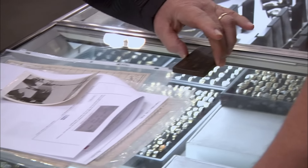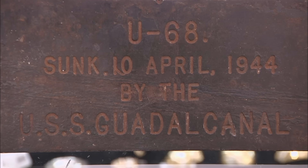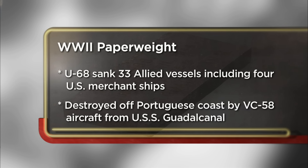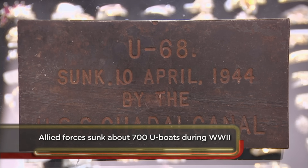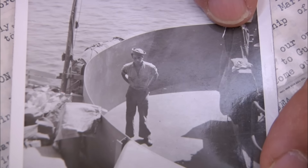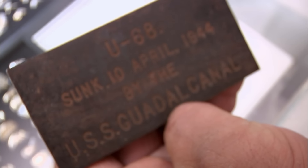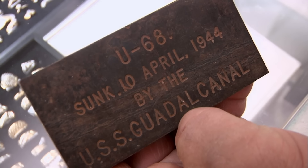This is a paperweight from the USS Guadalcanal that was given to my uncle commemorating the sinking of the U-68 by the USS Guadalcanal. I came to the pawn shop because I have a piece of World War II memorabilia that I'd like to sell. My uncle Frankie gave it to me. I would like to get about $3,000 and won't go under $1,000. It was made from a ballast tank that rose to the surface after the submarine exploded. This is off a U-boat sunk on April 10, 1944 by the USS Guadalcanal. That's correct.